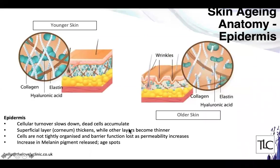At the cellular level in the epidermis, cell turnover slows significantly. In youthful skin the entire epidermis is regenerated every six weeks, but as age continues that cycle slows, dead cells accumulate on the surface making it rougher in appearance. Cells are not tightly organized, the barrier function of the skin is lost as gaps develop, there is an increase in melanin pigment leading to solar lentigines or age spots, and this is also when wrinkles start to appear.